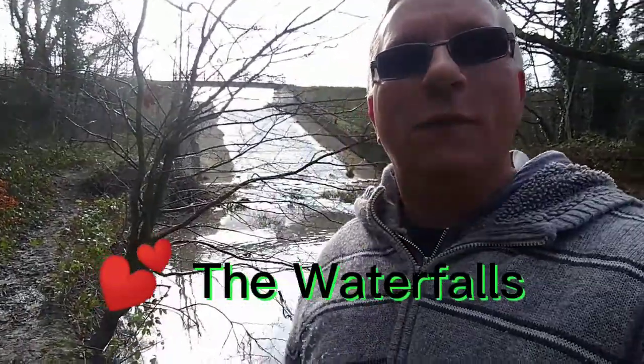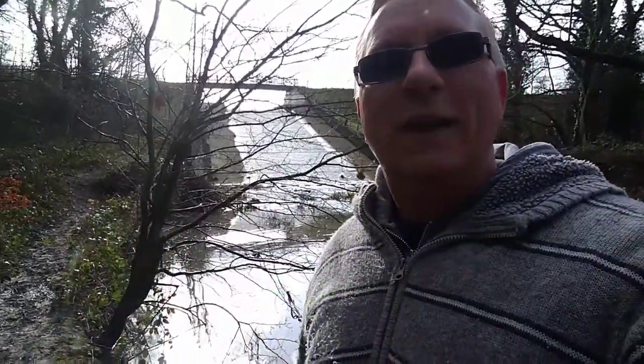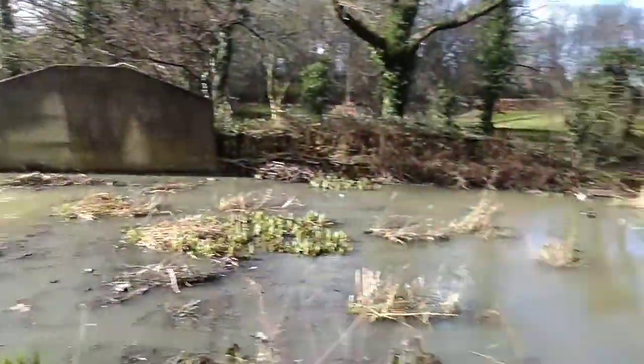Hi guys, thumbs up, like the videos please. How nice is that? We're going to have a walk up to the waterfall. Looks like it's quite sludgy but that water's absolutely gushing down. So while I'm here I'm going to have a look at the waterfall and then maybe have a little walk down the canal. How nice is that? Absolutely lovely. So I'm going to climb over and have a look at the waterfall — absolutely gorgeous.